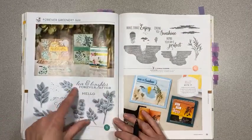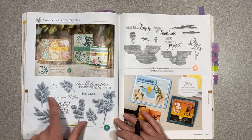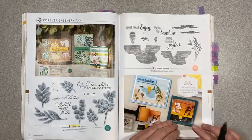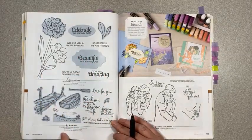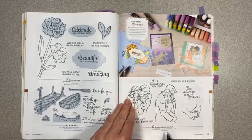Forever Greenery on page 108 — the suite is retiring, but the stamp set and the dies are staying, just not the bundle pricing. On page 111, Sending Sunshine is retiring. On page 112, Band Together and By the Dock are both retiring along with their coordinating dies. Embrace Each Moment on page 113 is also retiring.